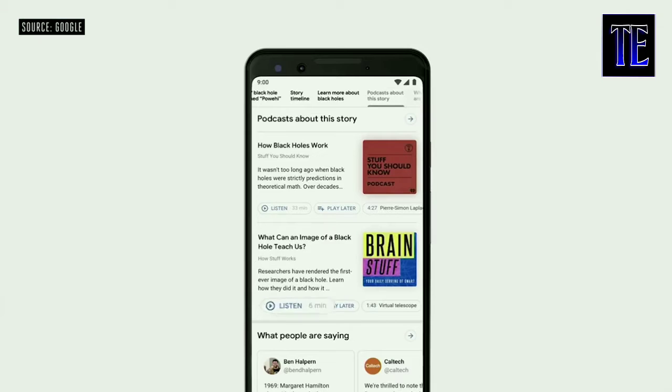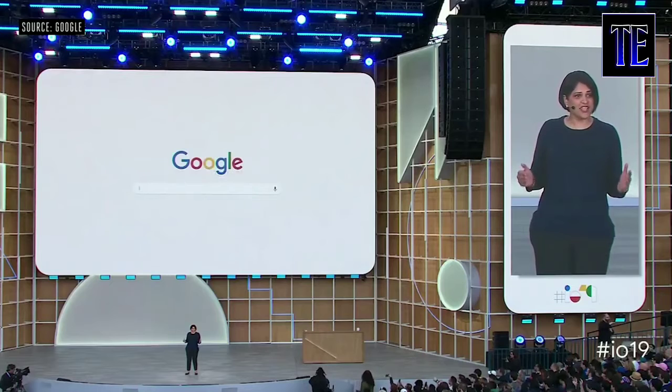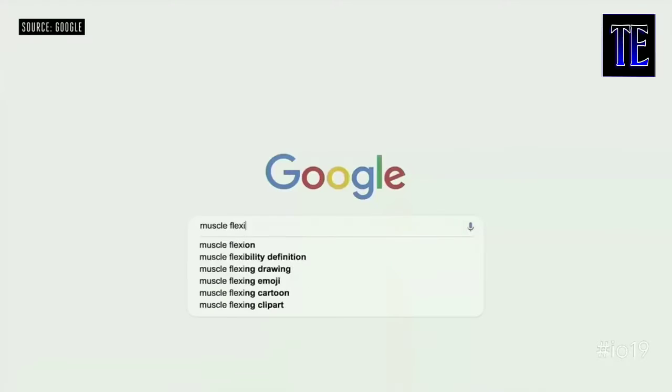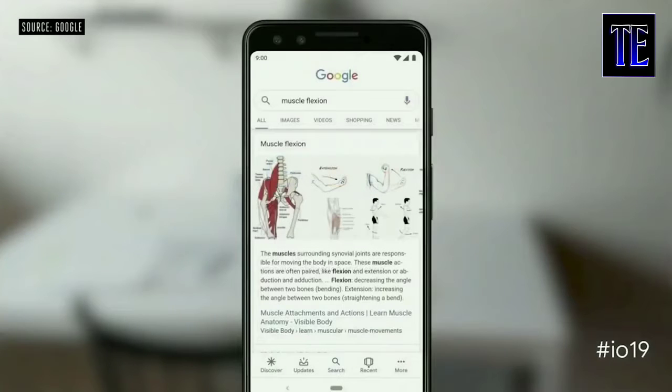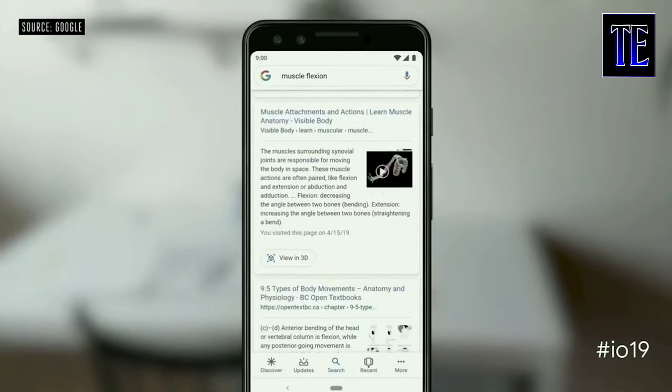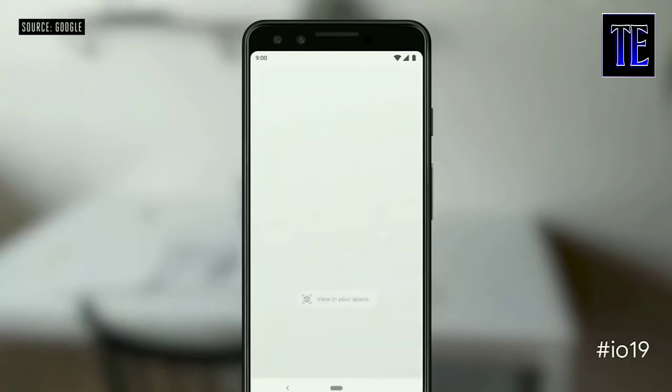Podcasts are another important source of information, and we'll be bringing them directly to search as well. With computer vision and augmented reality, the camera in our hands is turning into a powerful visual tool. So today we are excited to bring the camera to Google search. Now when you search for something like muscle flexion, you can view a 3D model built by Visible Body right from the search results.